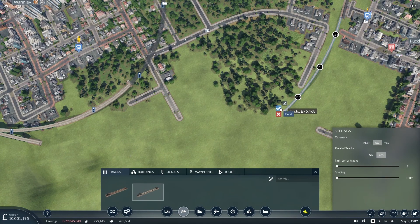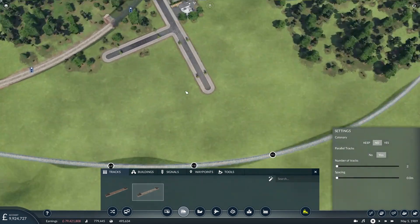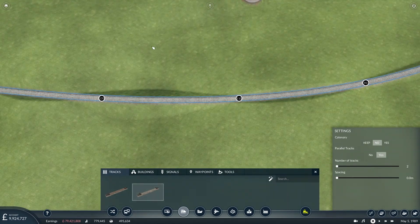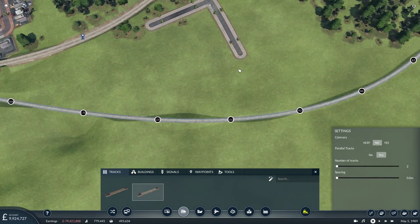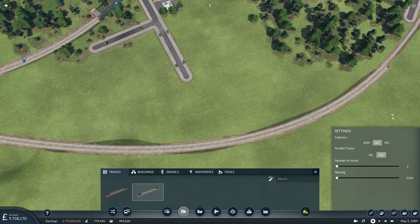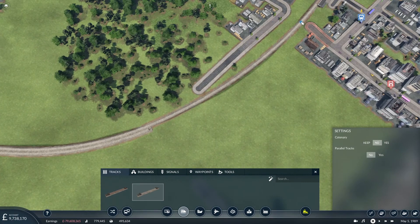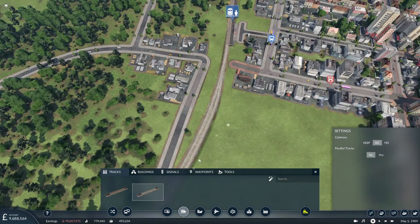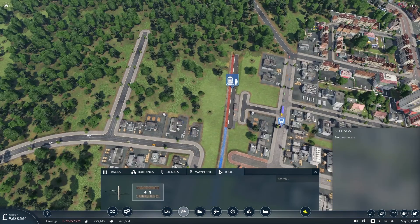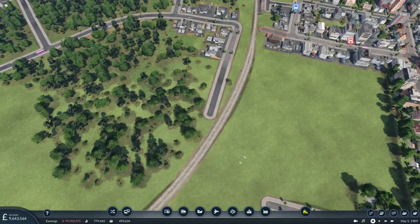That's a much better speed — somehow that road interfered with the speed I was able to achieve. So if we connect in there with a few little embankments — a bit of a slow spot in the middle but that's fine. We've got parallel tracks turned on, so that's fine. And we just need to connect this up. While I'm here, I might as well upgrade that to high speed, not that you'll be traveling more than 70 miles an hour at the platform edge.